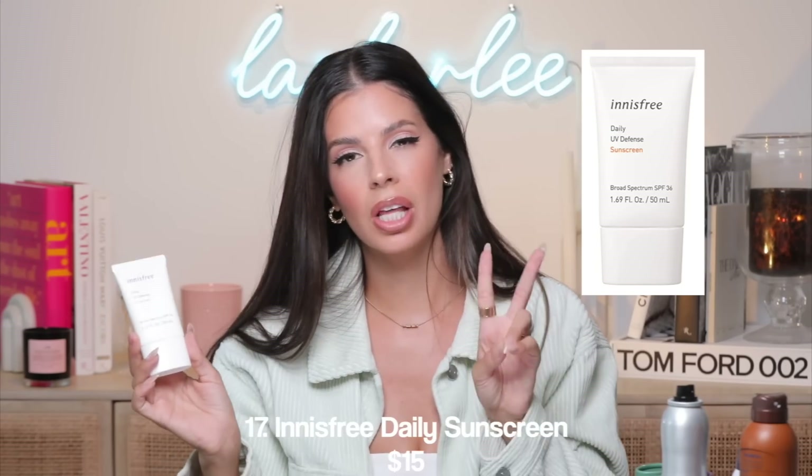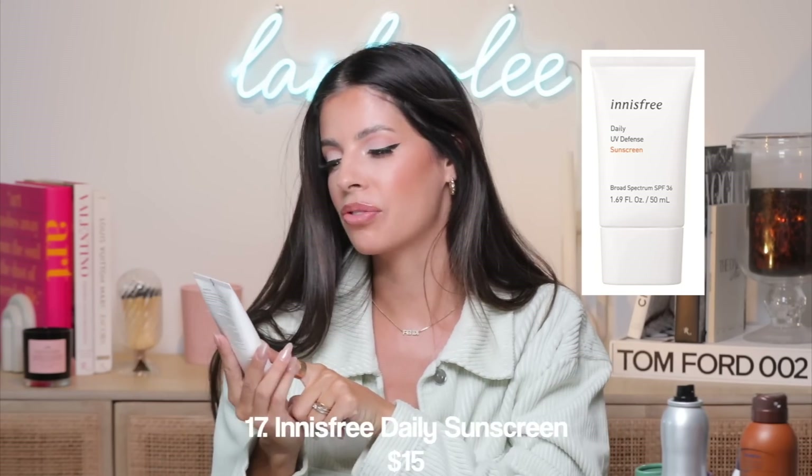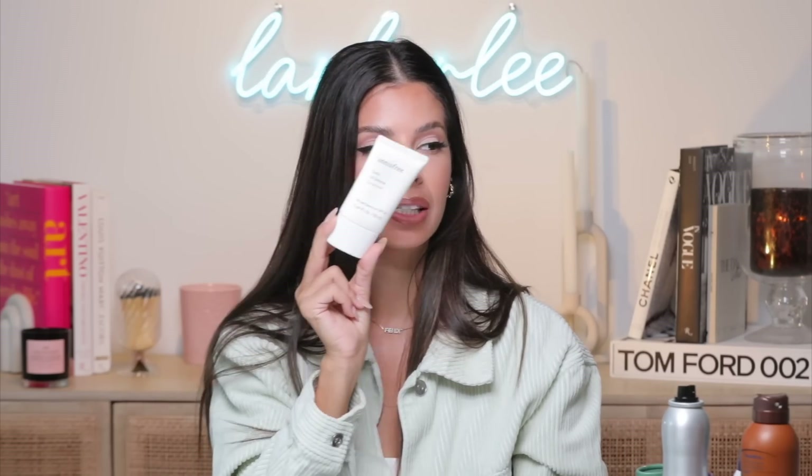Our next product is a little sunscreen. I love Elta MD and this one by Innisfree — the Daily UV Defense Sunscreen. I really like to wear this one as a daily sunscreen underneath my makeup because it doesn't break me out, doesn't make me greasy, and doesn't clog my pores. It's only $15, so a little less than the Elta MD. I highly recommend using a sunscreen on your face every single day, and I also put it on my neck area as well.